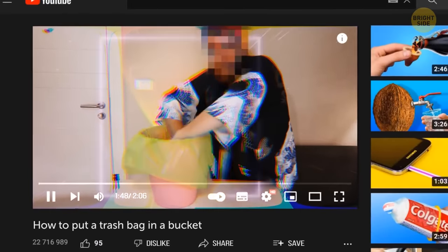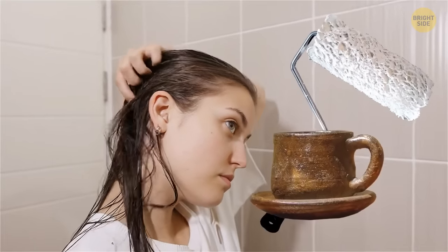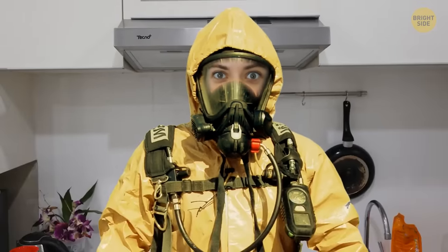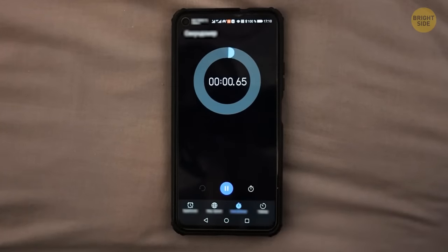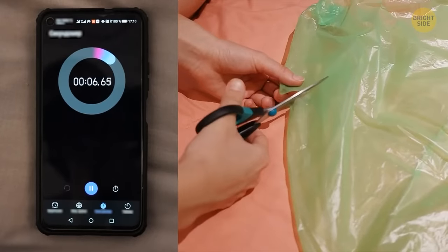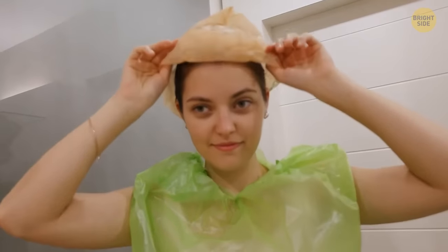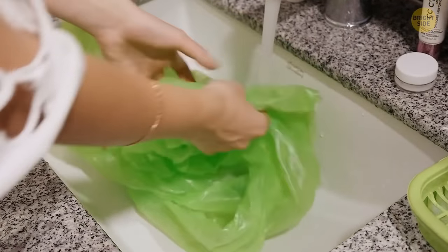Imagine you need to dye your hair, paint walls, or mold clay but don't have a protective suit on hand. You can make one out of a plastic bag in less than a minute. Find a bag wide enough to fit your torso, cut one hole in the bottom for your head and two holes on the sides for arms. Make a hat from another plastic bag to protect your hair. When the job is done, wash the suit and reuse it.